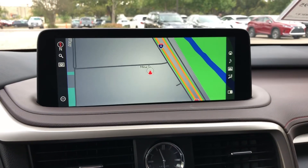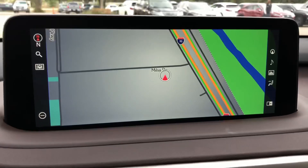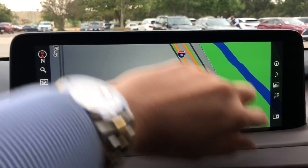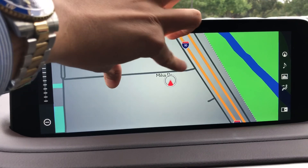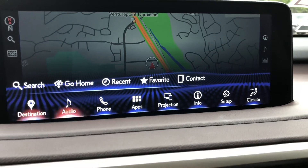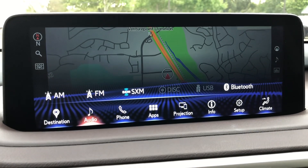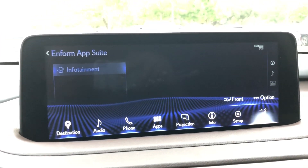On this side of the vehicle we have our new 12.3 inch display screen housing our newest generation 11 navigation system. It is controlled via our Lexus remote touchpad or the touch screen equipped on the vehicle. We can manipulate the map with our fingers for zooming in or out, or using the controls on the side. This vehicle also has Apple CarPlay and Android Auto equipped. We also have AM, FM, and satellite radio, our Lexus Enform app suite, and our climate controls.